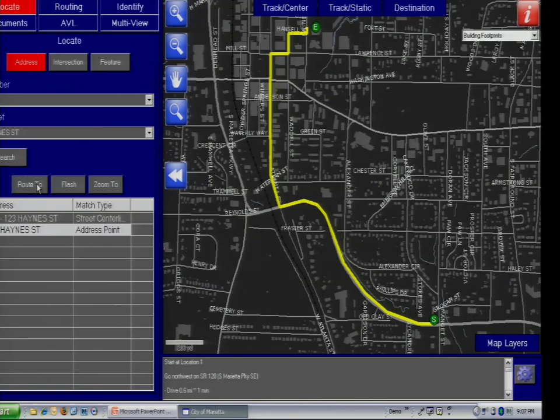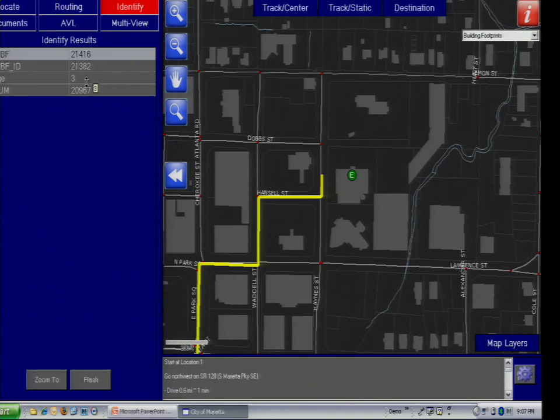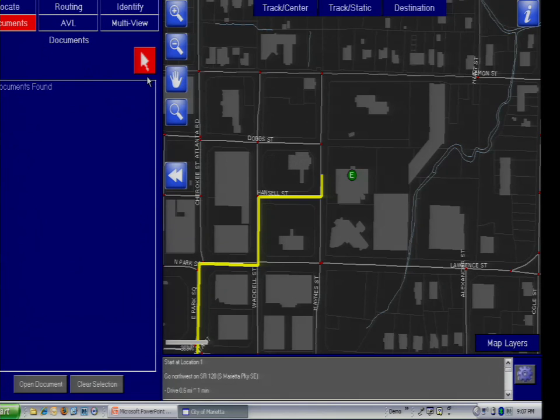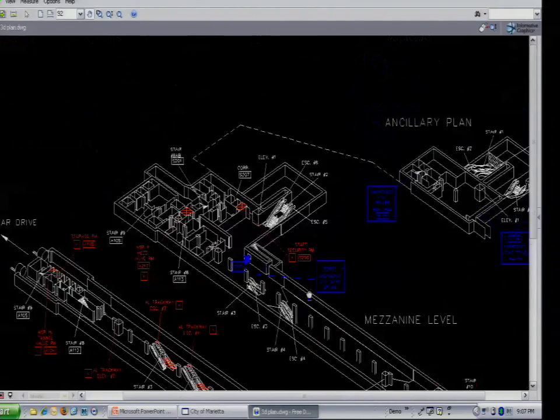I'm going to zoom back to my location. Simple identify was one of the requirements — they can click on the building, get the roof material, any information. This can be linked using a hyperlink as well. For documents, since it's in the development stage, we found some documents here, and I'm able to open the document in whatever viewer is appropriate — whether it's a PDF or an image. Here we have a CAD file using a free viewer.